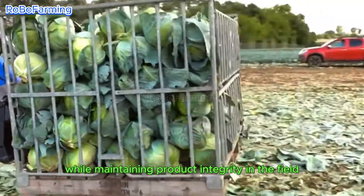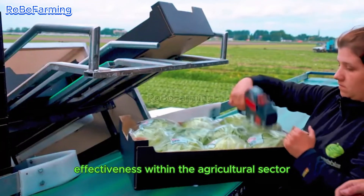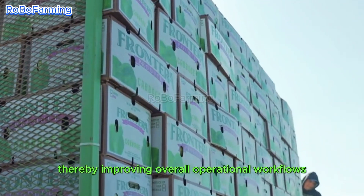In the field, cabbages are packed directly to enhance time efficiency, highlighting the significance of logistical effectiveness within the agricultural sector. This streamlined process notably minimizes transportation delays, thereby improving overall operational workflows.